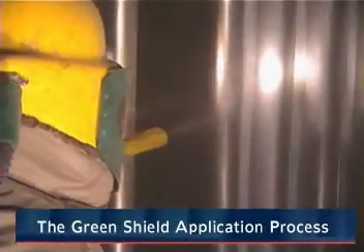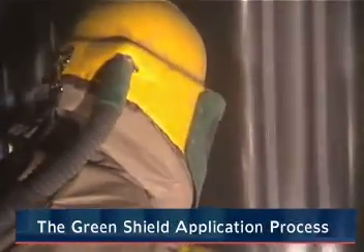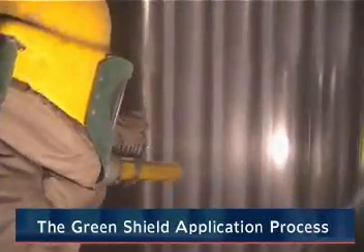Furnace Mineral Products was founded in 1985. FMP develops, manufactures, and applies Green Shield ceramic coating to protect boilers from abrasion, erosion, corrosion, and to prevent the buildup of slag.